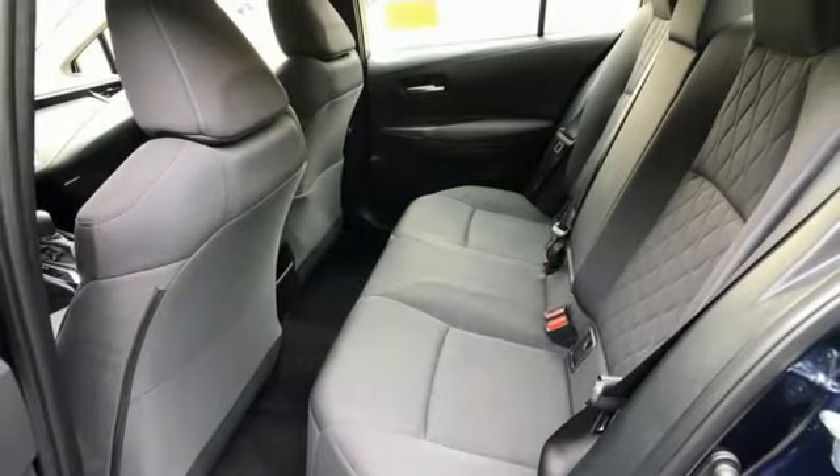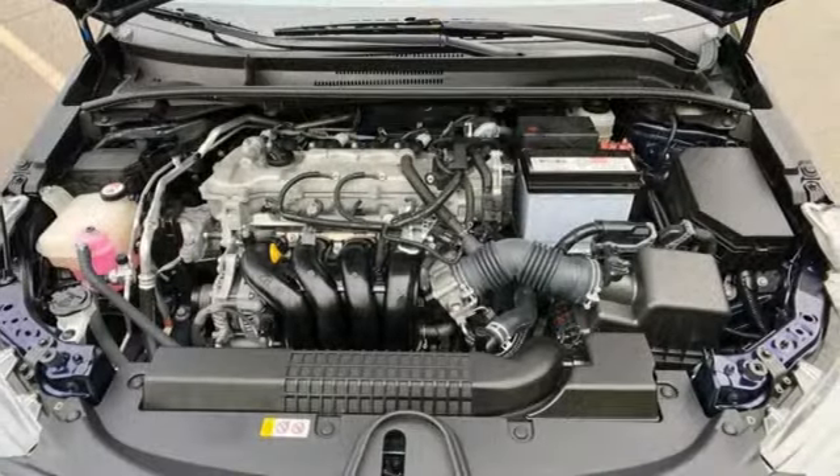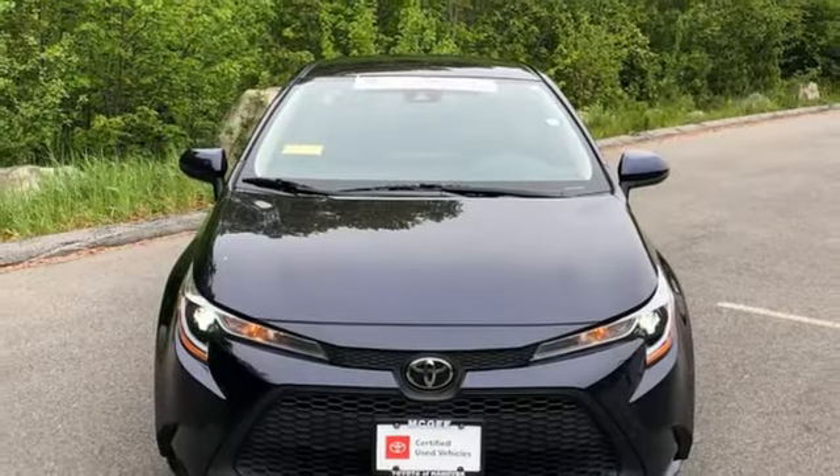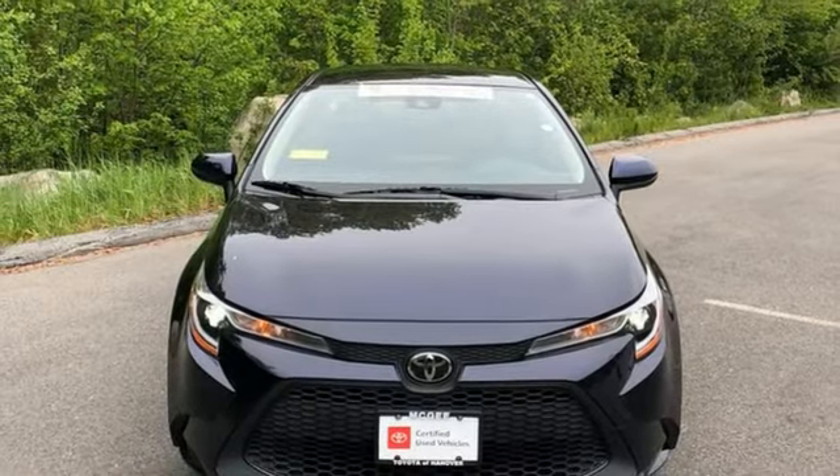Wireless phone connectivity, streaming audio, gas pressurized shocks, and LED low and high beam headlights. You'll never know till you try. Test drive it today.